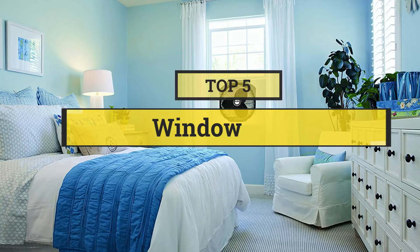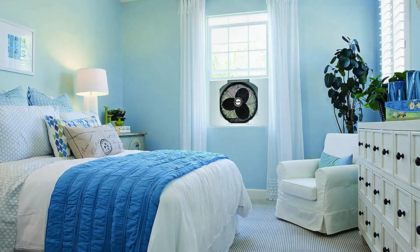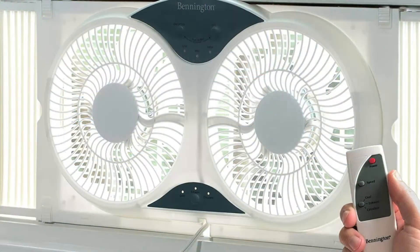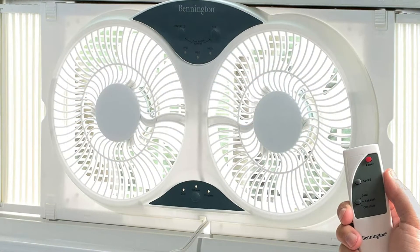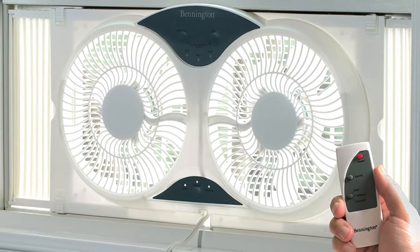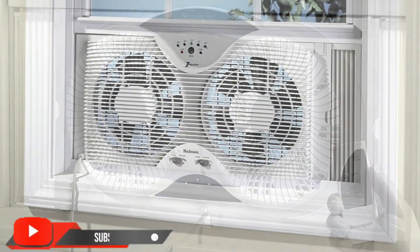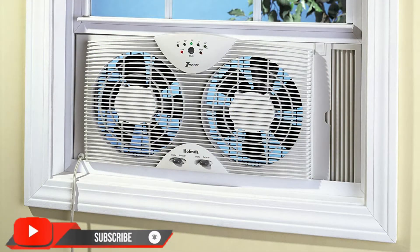In this video we are going to show you the five best window fans to save your time and money. I am going to show video reviews on the five best window fans on the market, based on personal research, listing them based on price, quality, and more. Subscribe to our channel and press the bell icon for the latest top-rated product updates.